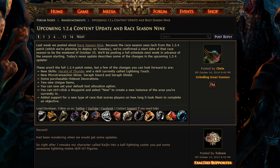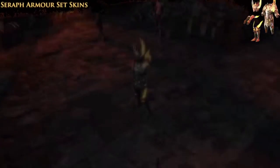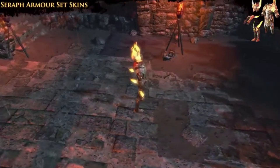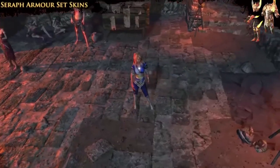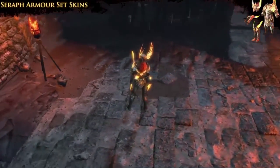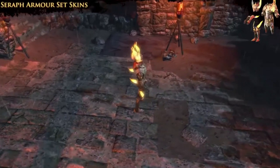Next, we have two new microtransactions being introduced into the game to match the current Serif set. We've got the Serif Sword and the Serif Shield coming out. Sadly, we do not have pictures to show you of this, but if I had to guess, I would say it's going to match the current Serif set of gear, so it's going to be very shiny and very luminescent, which is glorious.